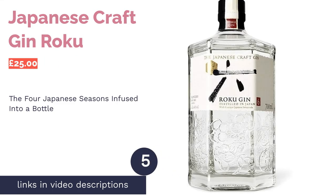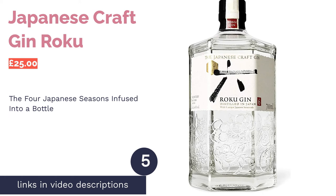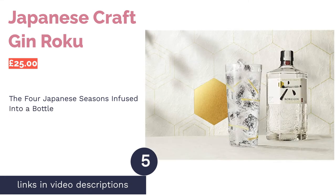The next product is Japanese craft gin Roku. Pro: multilayered, well-balanced. Con: not an all-rounder.